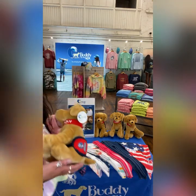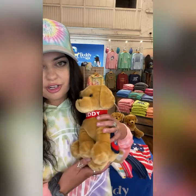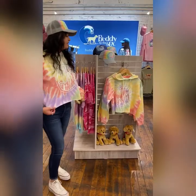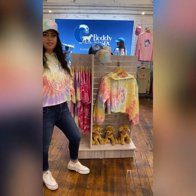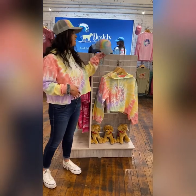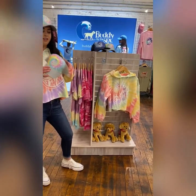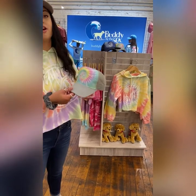This is our plush that has Buddy on it — he's a service dog in training — and this can be purchased for your stores. Today I'm actually wearing our new tie-dye cropped hoodie. I'm absolutely obsessed with the way that it fits; it's very generous, not too tight. I'm also wearing our new tie-dye hat, which we offer in two different colors. This is a new design called Yin Yang, and you'll find it on a lot of our new products.